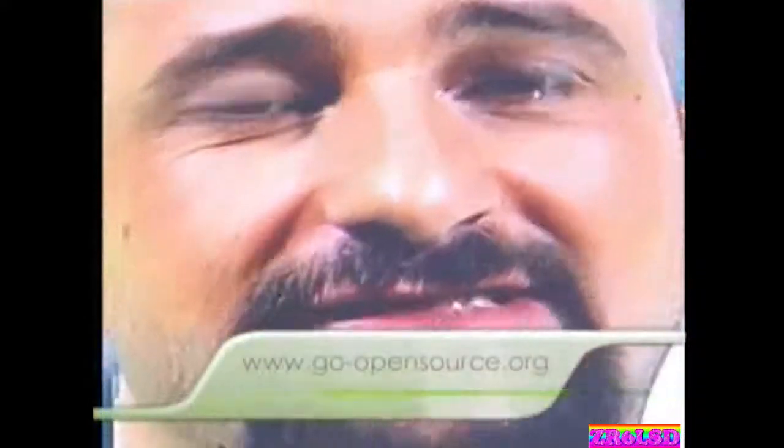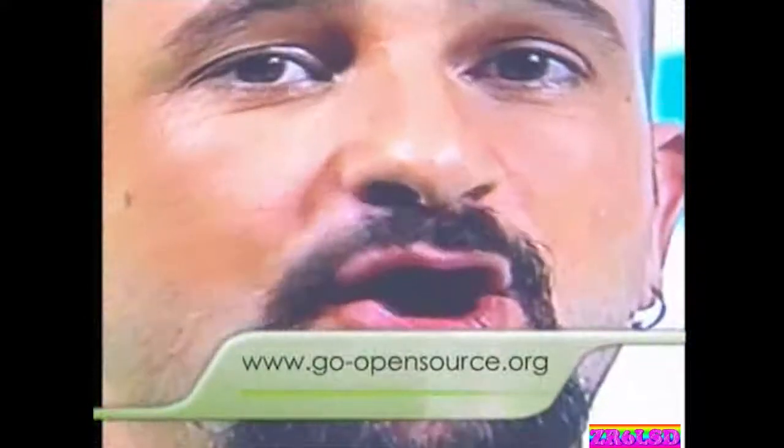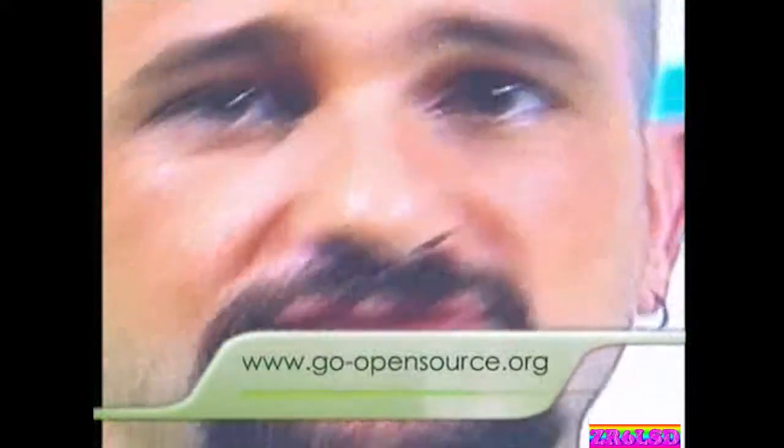A great place to start for support is the GoOpen Source website at www.goopensource.org. If you have questions about anything seen or heard in this program, you can reach them at mrgopen@worldwideweb.goopensource.org. There you can also find details on how to own all 312 episodes of the open source program for the bargain price of 199 Rand.